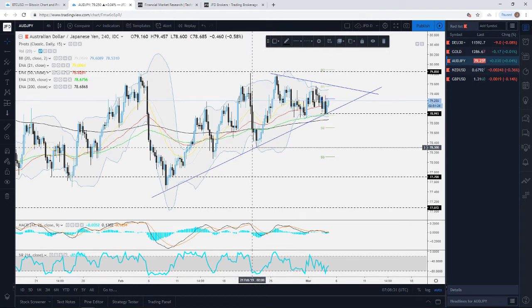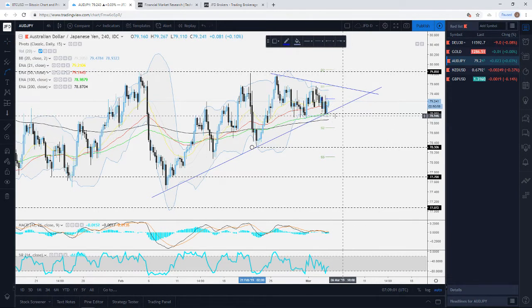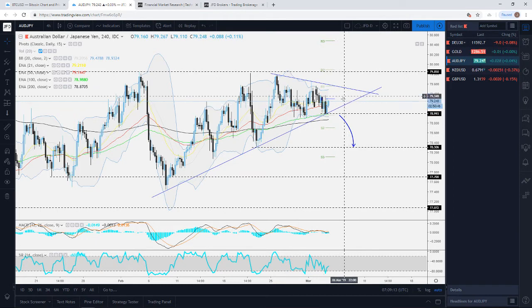If it drops below 79.00, we could see further declines. The next potential area of support could be seen near 78.30, which marks the lows near the 21st of February. Currently the pair is trading slightly below the pivot, which is a slightly bearish indication. For better confirmation of the downside, we'd like to see a break below this upside support line and a drop below the 79.00 level, and only then we'll aim for lower levels.